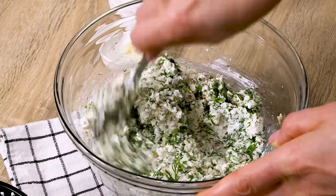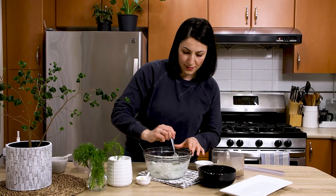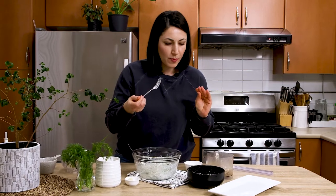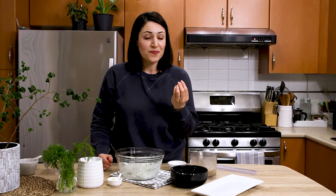Mix well to make sure that all ingredients are distributed evenly. And now let's check the seasonings. To my taste, it's balanced. It has a crunchy texture and is flavorful thanks to dill and garlic — one of the most unbeatable flavor combinations.